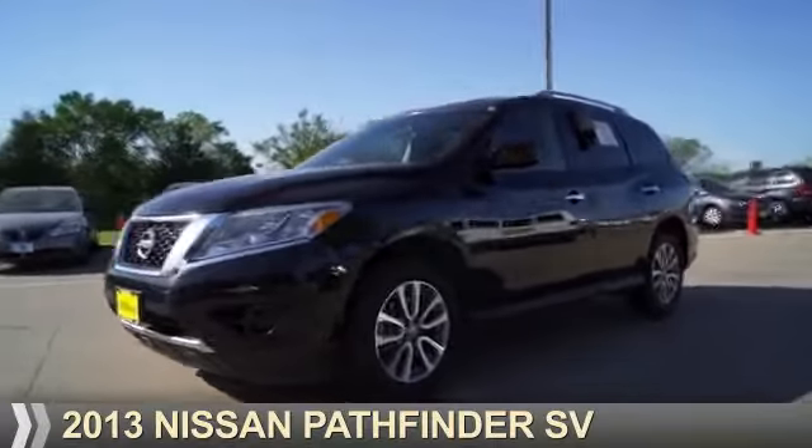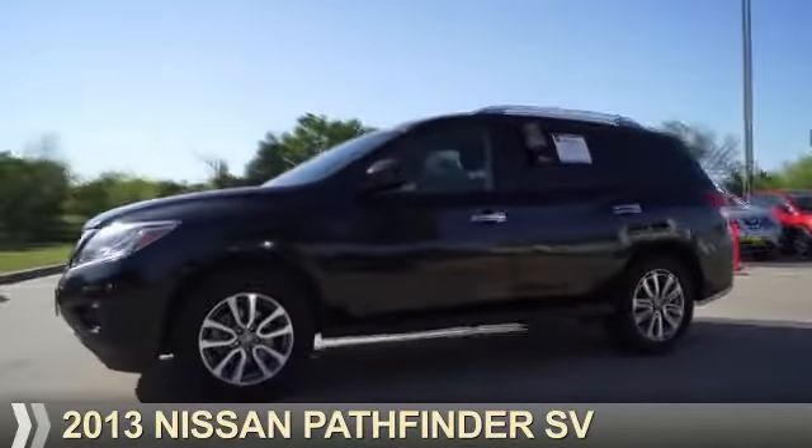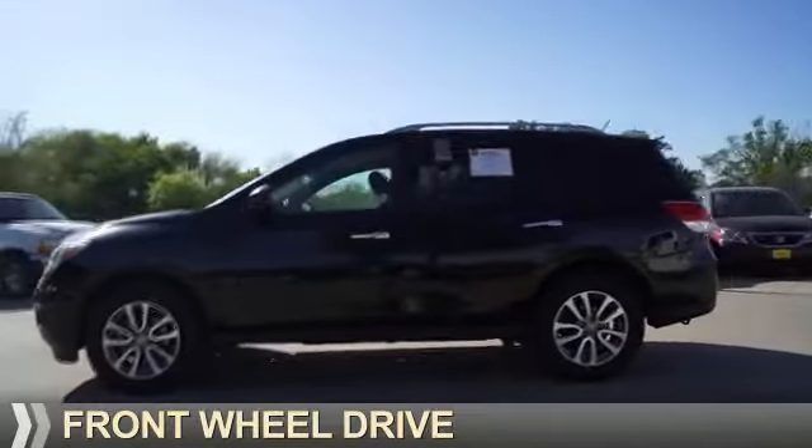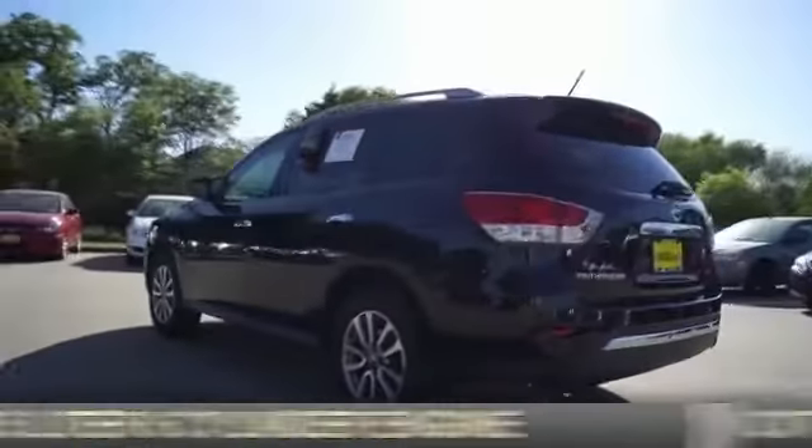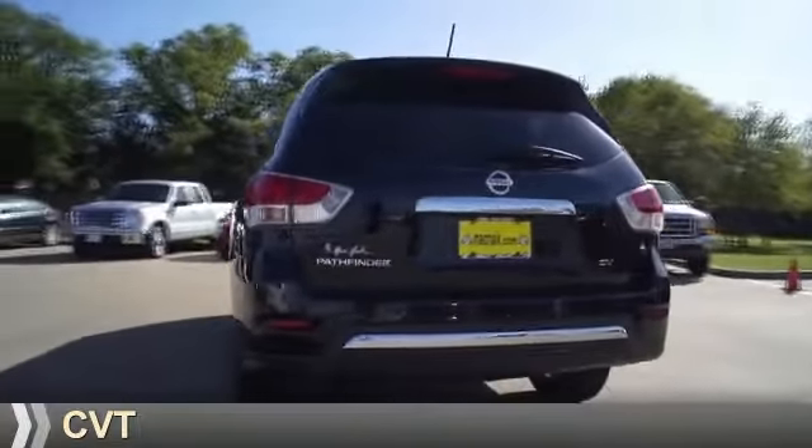Presenting the 2013 Nissan Pathfinder. It's powered by front wheel drive, a 3.5 liter, six cylinder engine, and a continuously variable transmission.